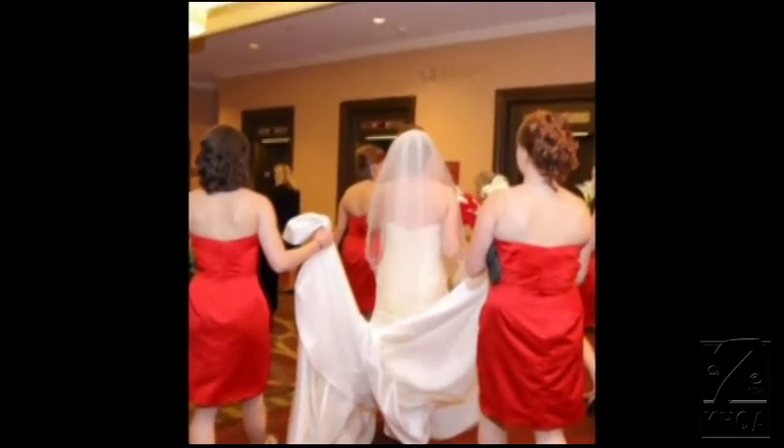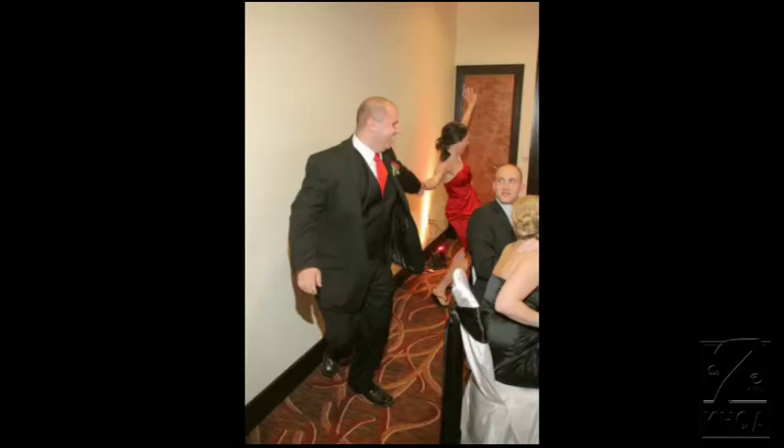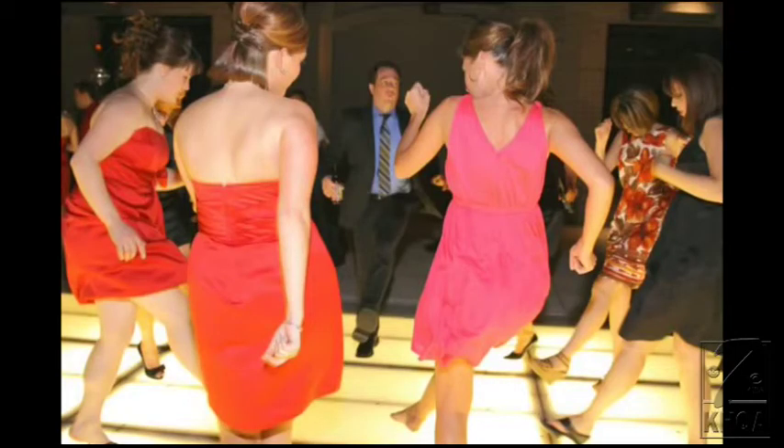Brides promise you'll reuse it, but after walking down the aisle, posing for photos, and dancing the night away, it's usually never worn again — until now.